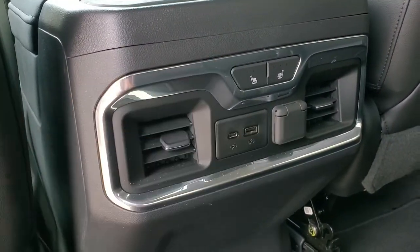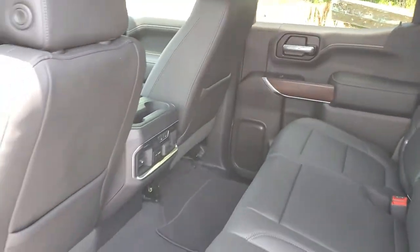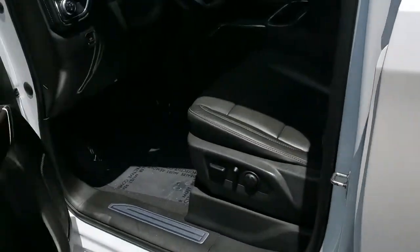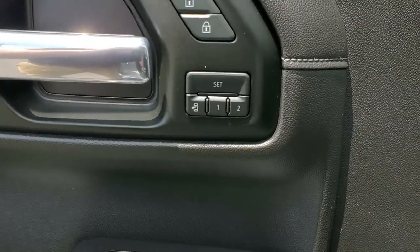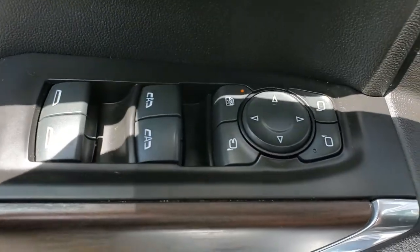You have charging ports and rear heated seats. Up front you have memory seats and automatic driver and passenger windows.